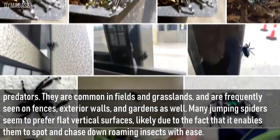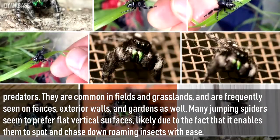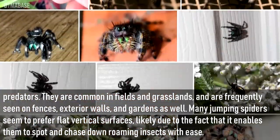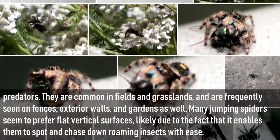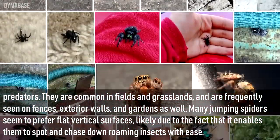They are common in fields and grasslands, and are frequently seen on fences, exterior walls, and gardens as well. Many jumping spiders seem to prefer flat vertical surfaces, likely due to the fact that it enables them to spot and chase down roaming insects with ease.